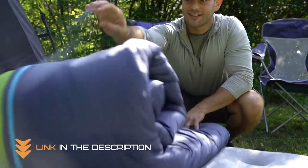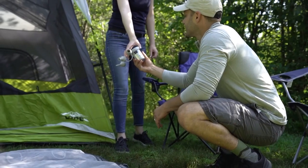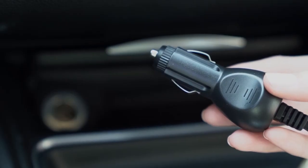So whether you're heading out for a weekend in the woods or hosting guests at your home, the Interplex Never Leak Camping Airbed is sure to give you a good night's sleep.